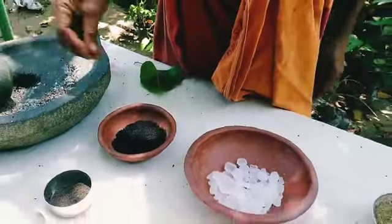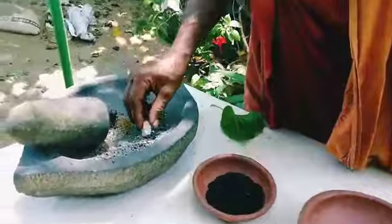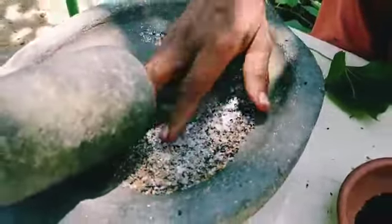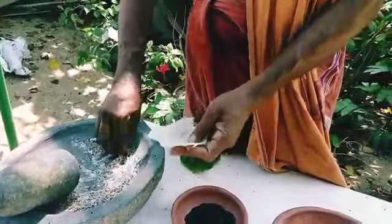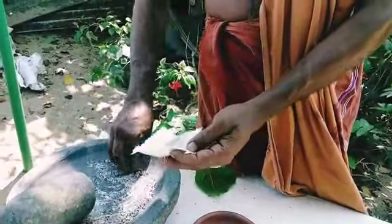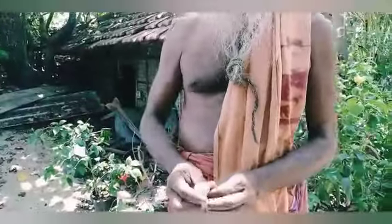You will have to take each item in the same amount and crush it. After crushing, take a piece of cloth and wrap it tight.